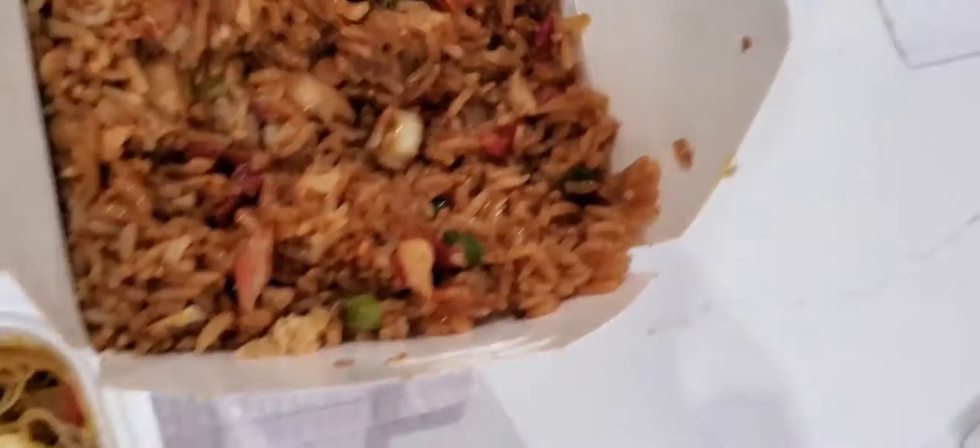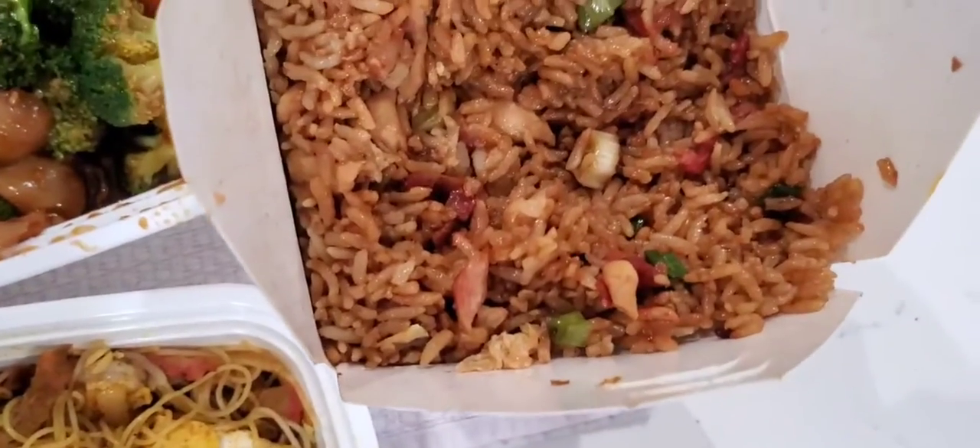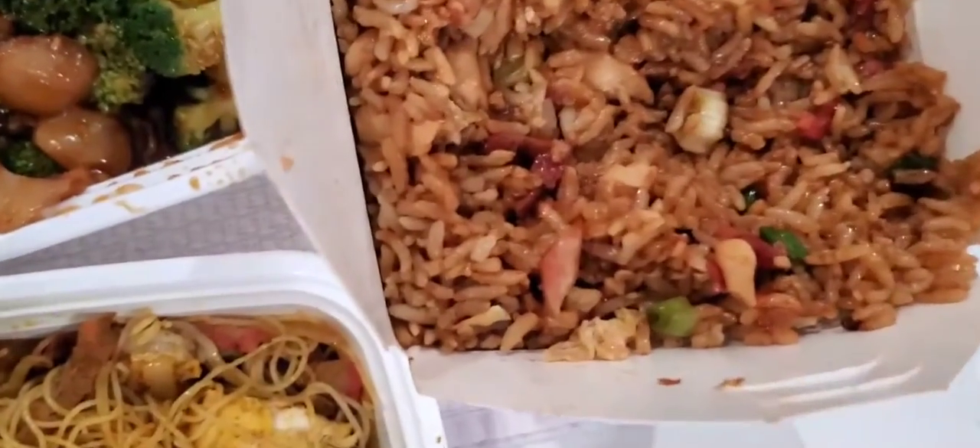So the fried rice has some chicken, shrimp, and beef. Looks like some scallions and some peas. It's a combination fried rice.